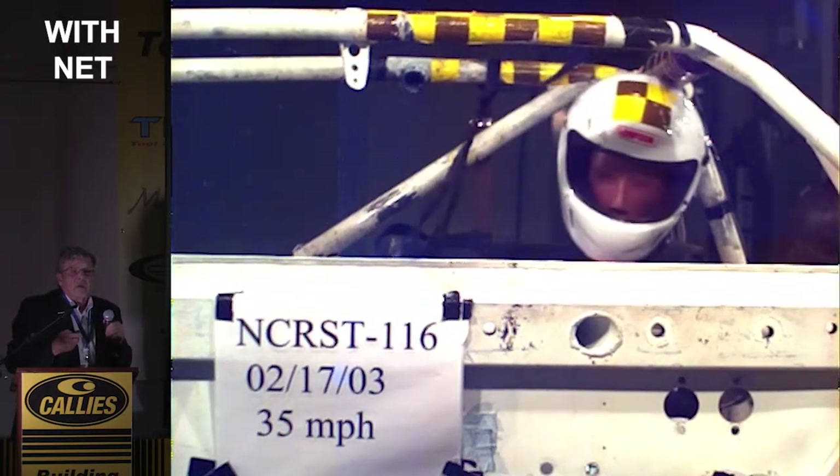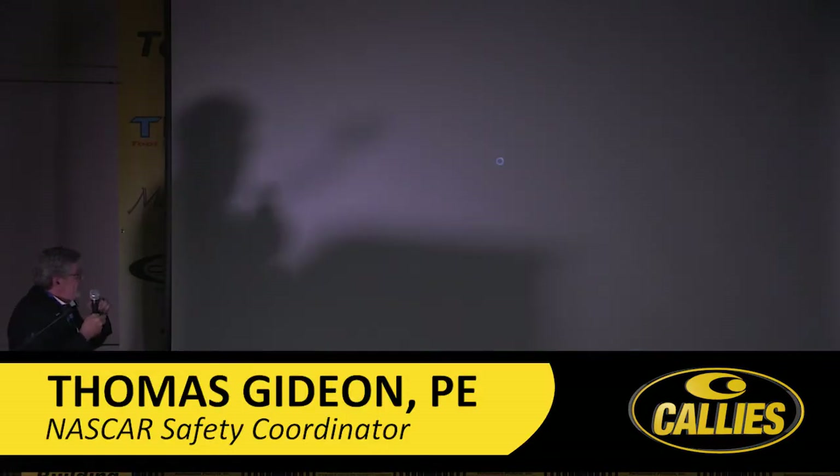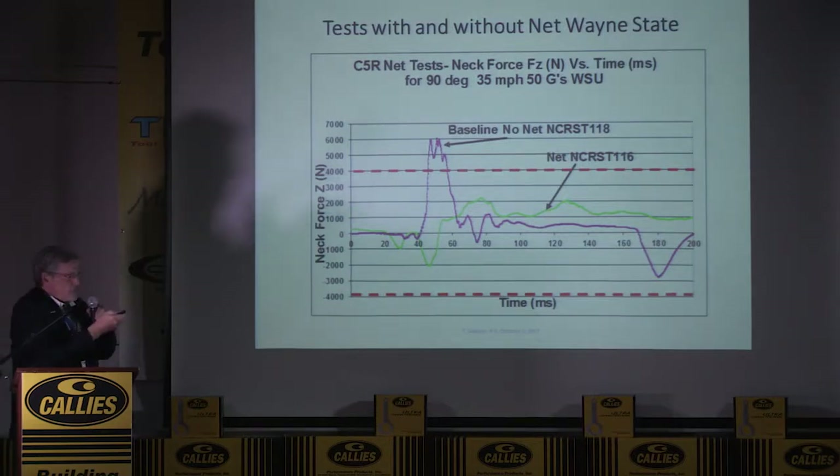What would that speed equate to on the track? This is a 35 mile an hour stop — a pretty severe hit in a side impact. When you're going 160 miles an hour and you hit the wall at 15 degrees, that's about a 40 mile an hour impact. He hit the wall at 160 but really only hit it at 40 and continued down the track at 140. It's all about the geometry of the crash. Without the net, neck tension is up to 6,000 Newtons; with the net it's down below 2,000 most of the time.